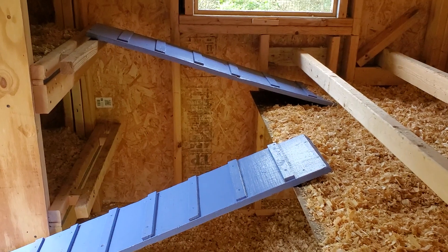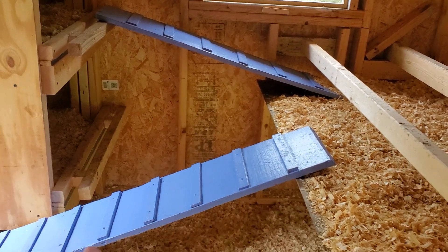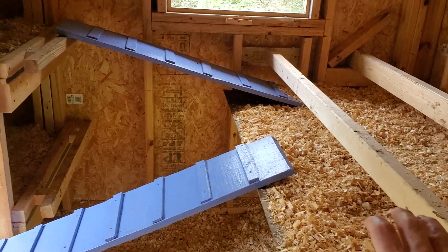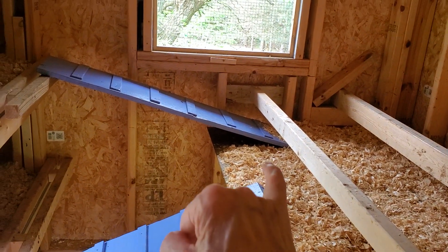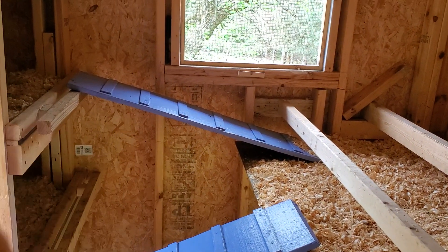This is what I call their indoor staircase. They walk up here to get up on the roost bar, and then if they want into the top egg box, they take the other flight of stairs up.